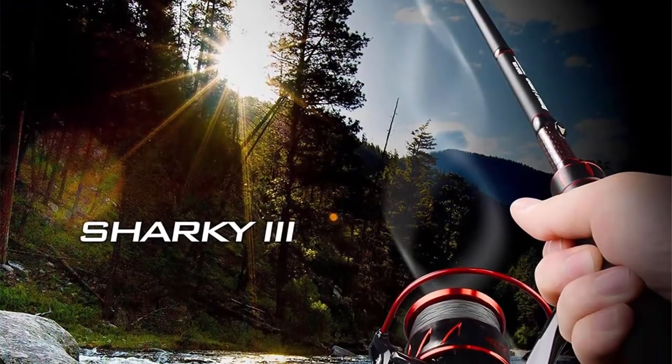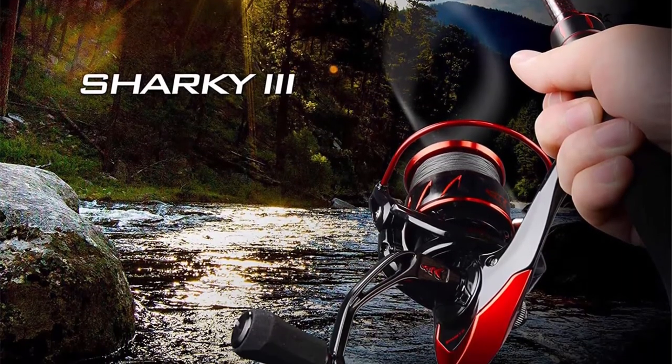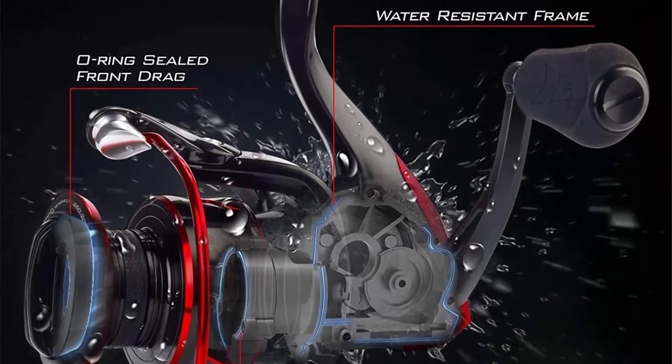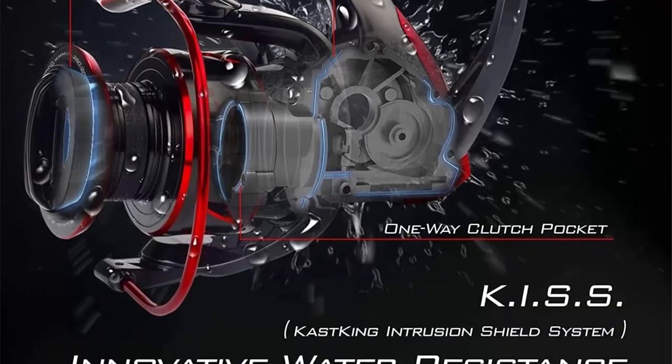The KISS system helps keep out water and dirt for a super smooth experience. You'll be blown away by the quiet, silky smooth retrieve of the Sharky 3. With the unique Shark Fin Braid Ready Aluminum Spool, you no longer need to use backing line when spooling on braid fishing line.